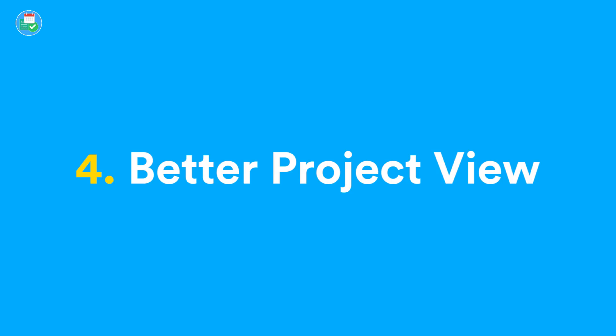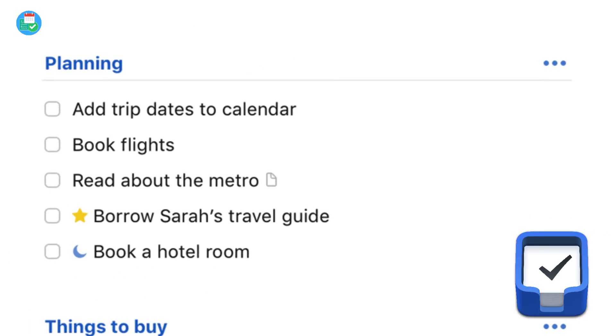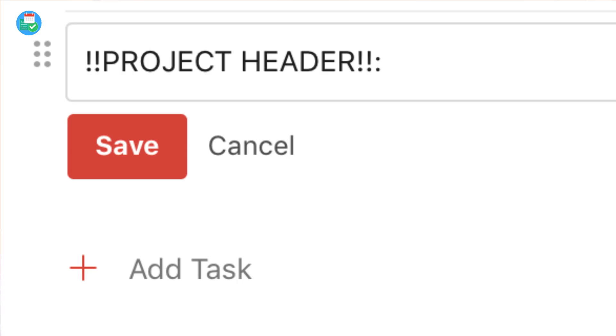This will probably roll out with the boards experience and could be a killer feature inside of Todoist. I also said better project view on my list — I imagine it's going to change a lot with board view, but I would really love to see Things 3-style headers. At the moment, headers are created using two exclamation marks and a colon, which feels a bit clunky. I'd love to see headers that can be added easily inside of projects, and also custom fields — though I'd wait to see how boards roll out first, since custom fields can get complicated.